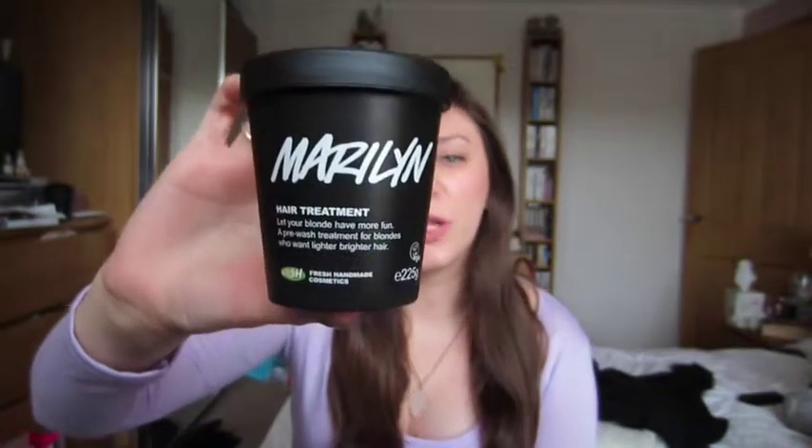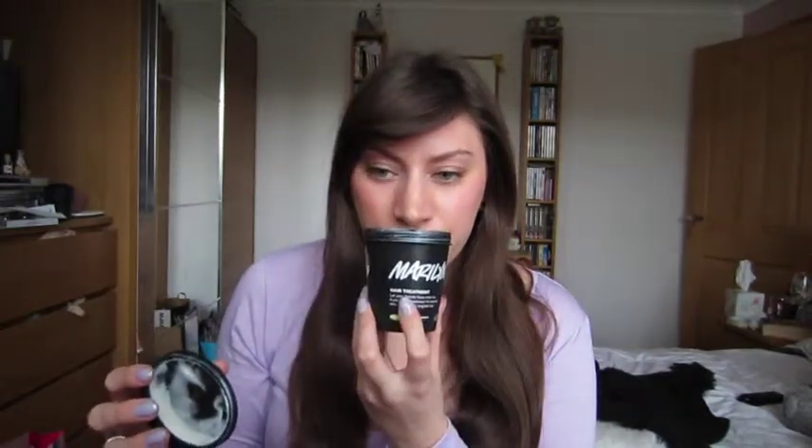Moving on, I don't have blonde hair but I decided to try Marilyn, which is a hair treatment from Lush for blondes. It's a really light colour and quite liquidy. It smells a little bit like chamomile tea with a bit of lemon, which is quite nice. The chamomile and lemon are why it's better for blondes — they brighten the hair a little bit.